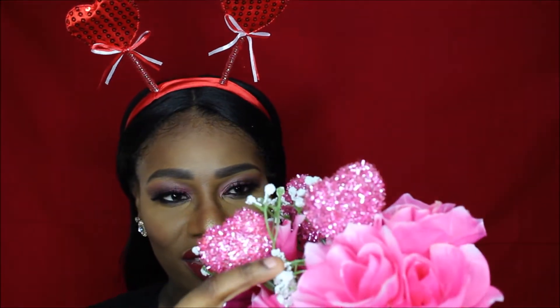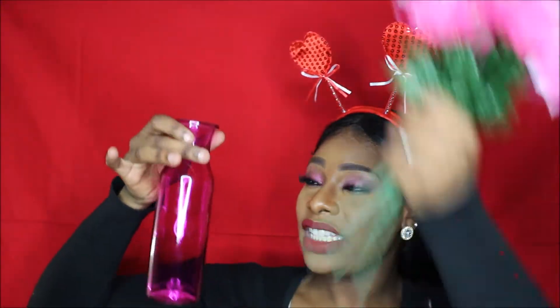For number two, I actually snagged these false flowers and they have little shimmery hearts in them. They are really cute, and I got this really cute pink glass vase. If you put the flowers in the vase, they make for a really cute centerpiece for your table for Valentine's Day decorations.